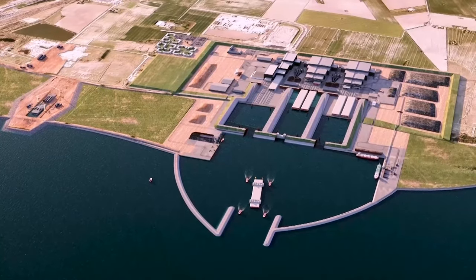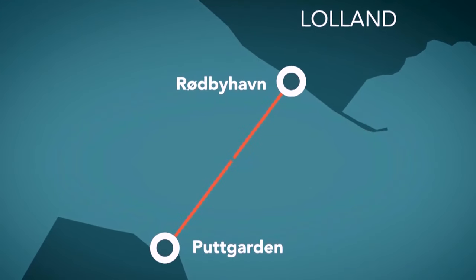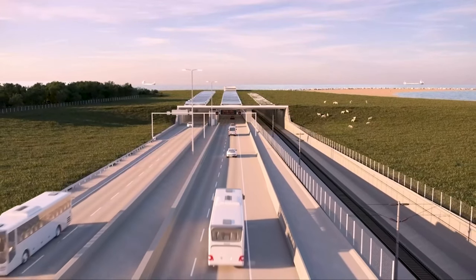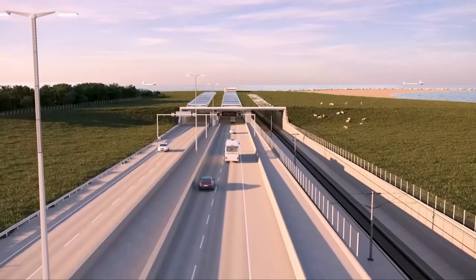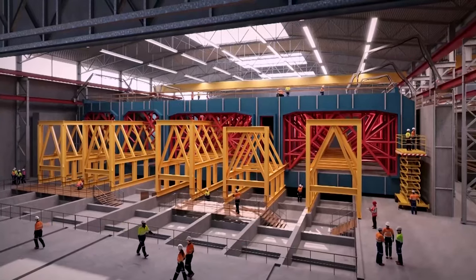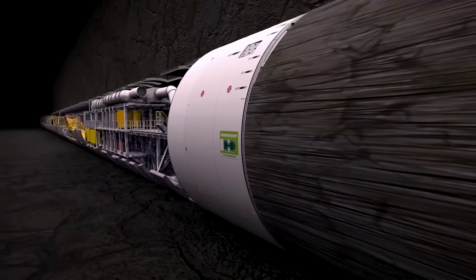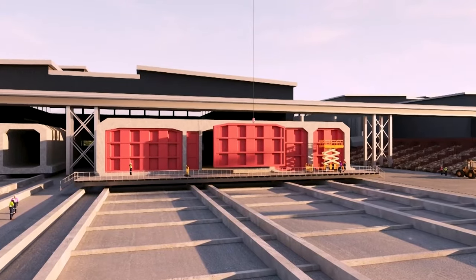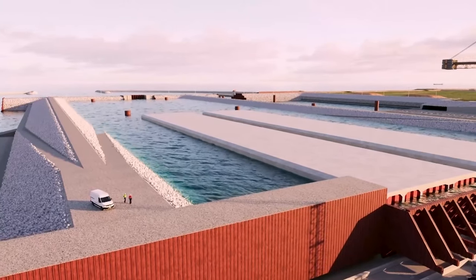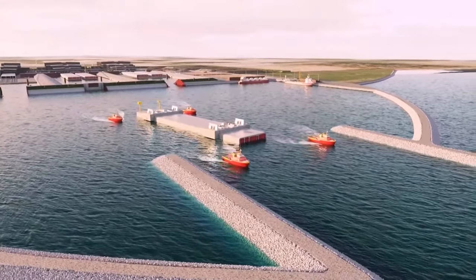The Fehmarn Belt Tunnel will replace the busy ferry service currently managed by Scand Lines, which operates between Rodby and Putgarden. This new tunnel will streamline transportation and enhance connectivity between Lauland and the broader European network, making travel smoother and more efficient. Underwater tunnels can be constructed using different methods — mainly tunnel boring and immersion. Tunnel boring is typically used for deeper water tunnels, while immersion is more suited for shallower waters. Immersion involves dredging a trench on the seafloor, placing precast concrete tunnel sections into the trench, and then covering them with backfill. For the Fehmarn Belt Tunnel, the designers have opted for the immersion method.